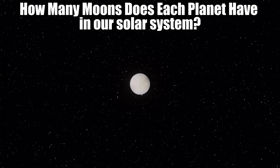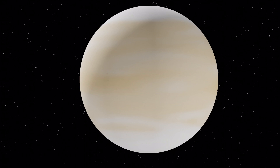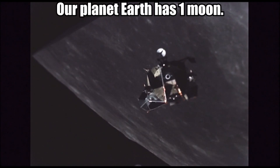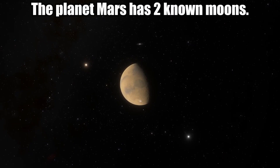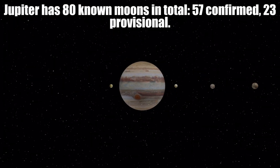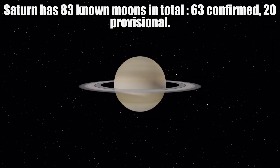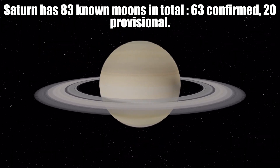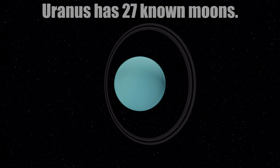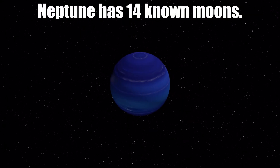So how many moons does each planet have in our solar system? Mercury and Venus have zero moons. Our planet Earth has one moon. The planet Mars has two known moons. Jupiter has 80 known moons in total, 57 confirmed and 23 provisional. Saturn has 83 known moons in total, 63 confirmed and 20 provisional. Uranus has 27 known moons and Neptune has 14 known moons.